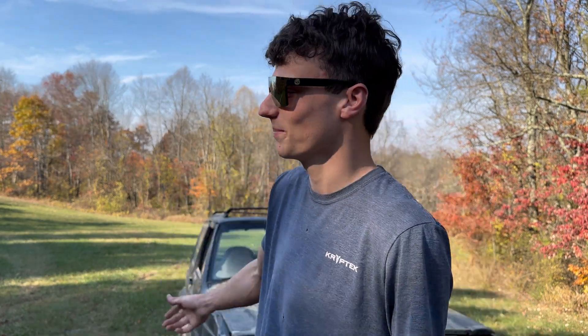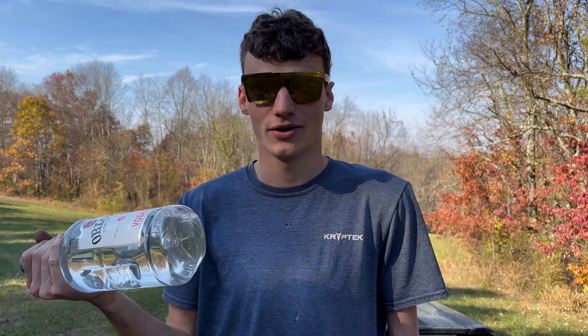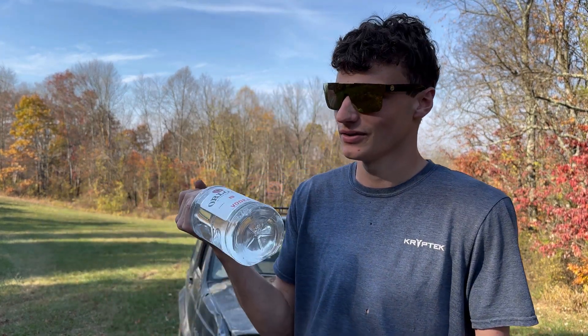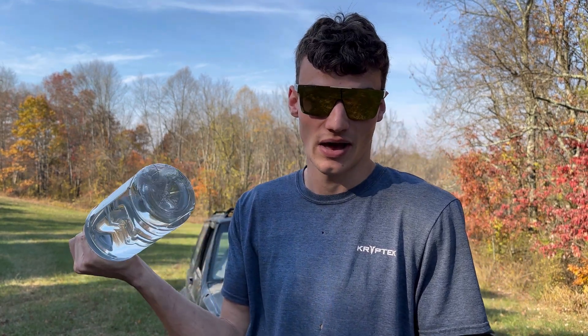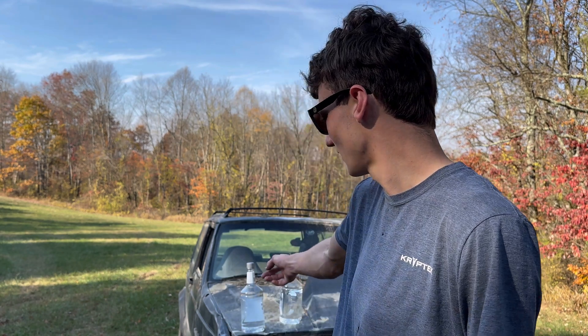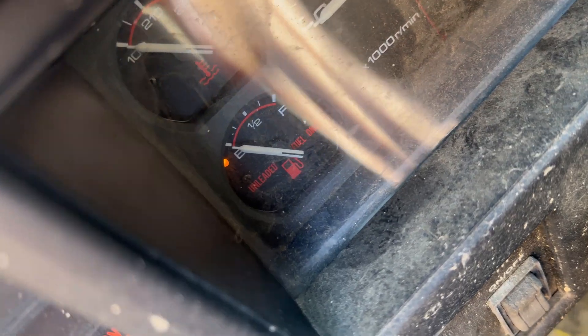You never know — you might end up on a back road somewhere clear out of gas, and the only thing you got is a bottle of vodka. Either you put the vodka in it or you walk. That's why I'm doing this, because there might be someone out there that could use this information. And honestly, it might give it more horsepower — almost like octane boosters. I might gain like 500 horsepower from this crap in this Jeep and get launched to the moon.